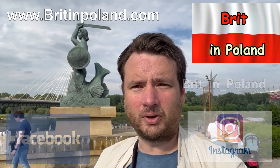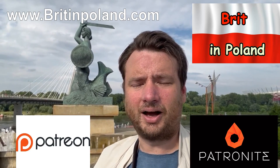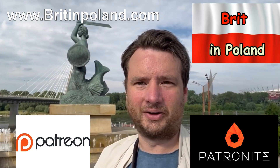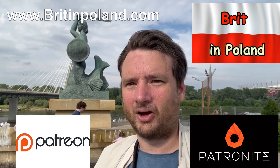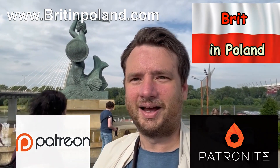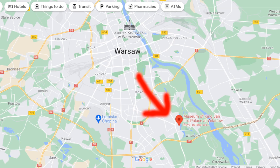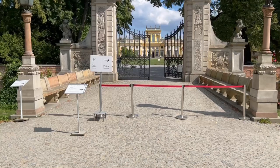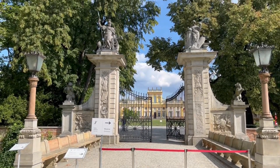You are welcome to contribute to my efforts through Patronite or Patreon, and all descriptions are available below the video. I hope you enjoy today's video — please come back for more by subscribing, liking, or commenting. Thank you very much. So Wilanów Palace is located in the far south of Warsaw. Getting there is perhaps not the easiest; you can get an Uber for about 30 złoty, or you can take a bus which will probably take about 45 minutes from the centre.